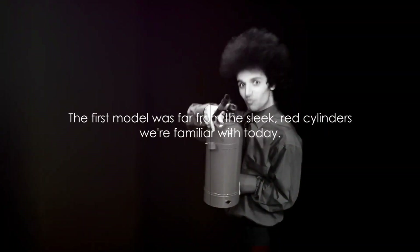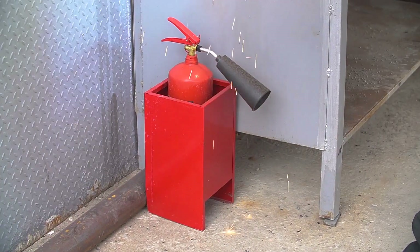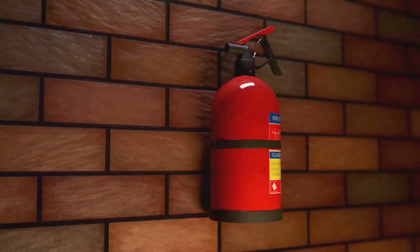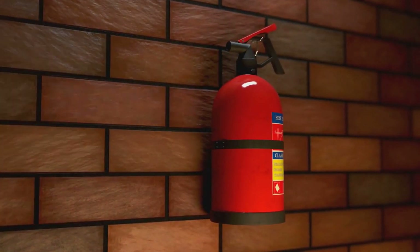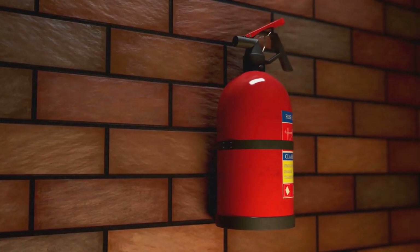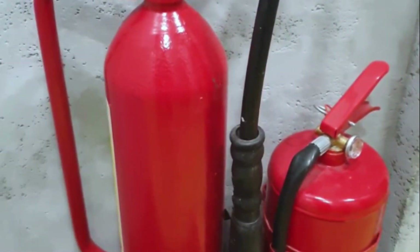Our journey begins in the early 19th century with a man named George William Manby. In the year 1818, Manby, an English inventor, brought the world its first fire extinguisher. The first model was far from the sleek red cylinders we're familiar with today. It was essentially a cask that held a fire extinguishing liquid designed to be under pressure.